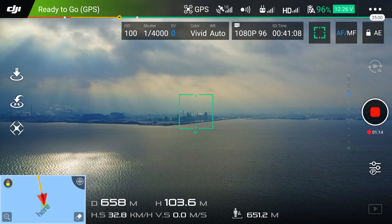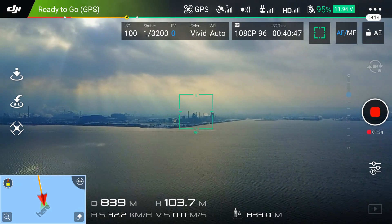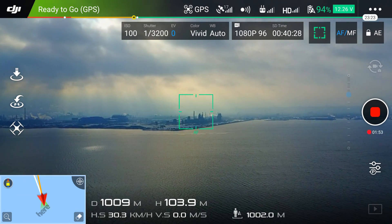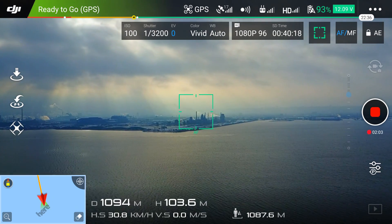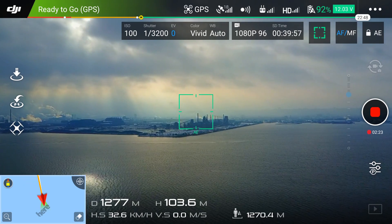which I will hopefully upload a little bit later, and that's going to detail some problems with my new Mavic, which is very unfortunate. But I wanted to put it into two videos because I want to show you that I had great signal.